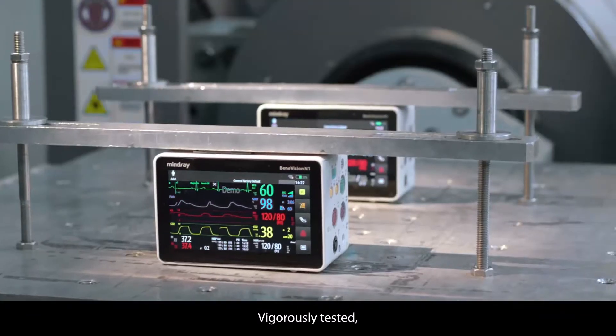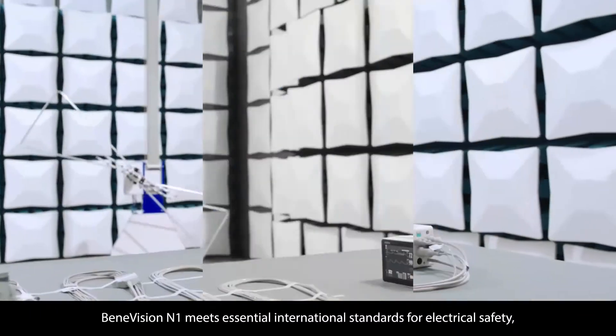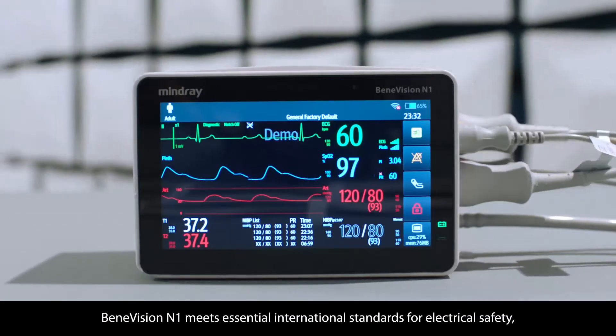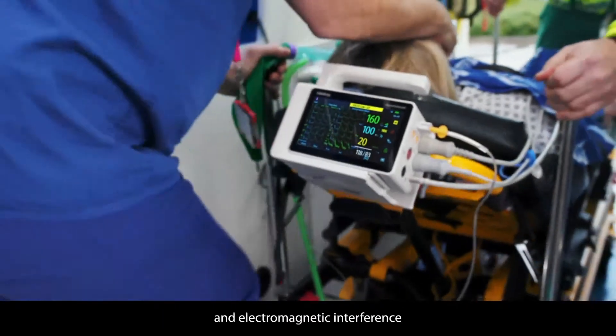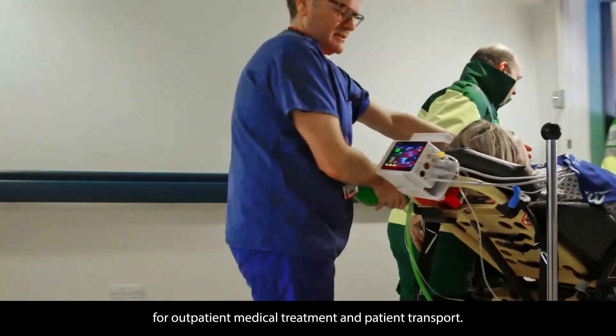Vigorously tested, Benevision N1 meets essential international standards for electrical safety, environmental reliability, and electromagnetic interference for outpatient medical treatment and patient transport.